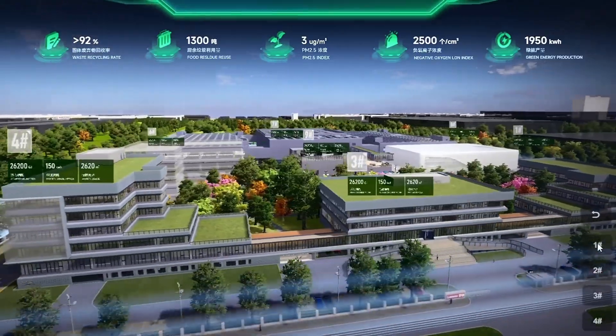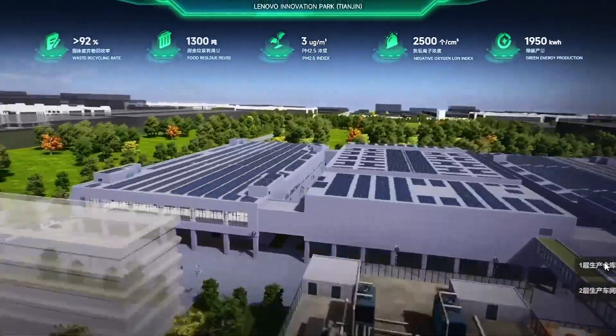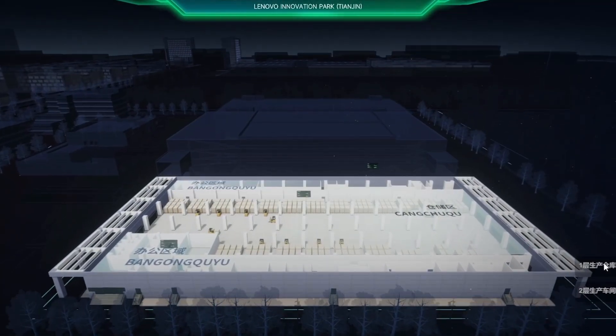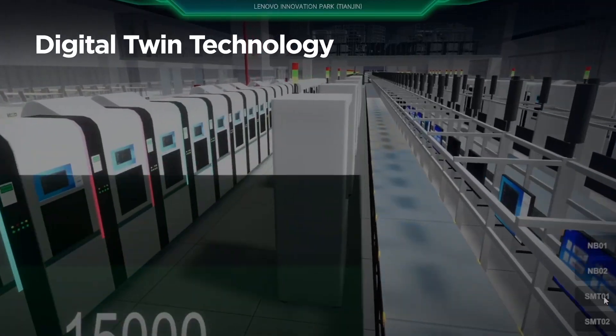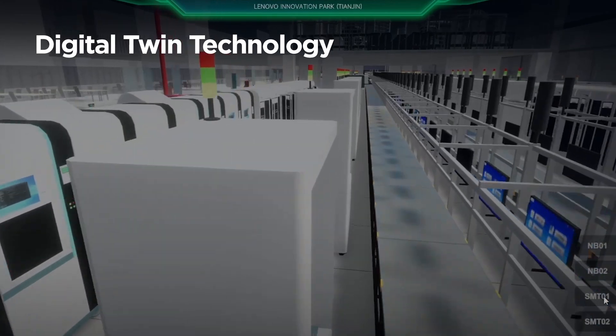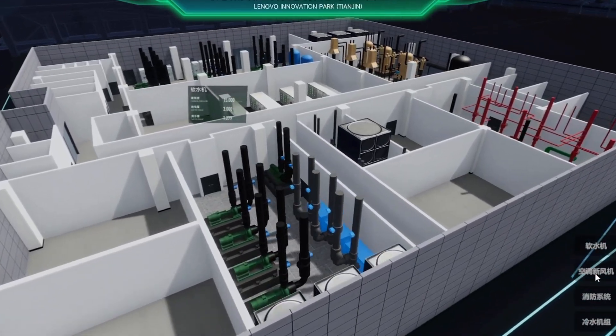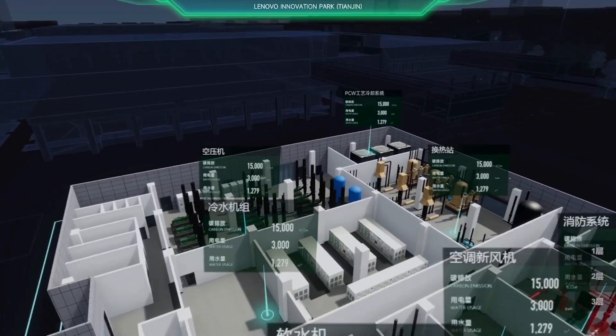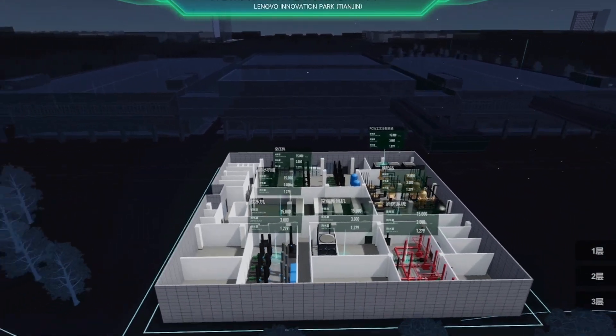What's more exciting is that the ESG Navigator helps simulate a 3D model of the facility, showcasing all the different data points. The digital twin technology helps us create unlimited what-if scenarios to test and see the impact of the choices we make. The opportunities for optimization with Lenovo ESG Navigator are limitless.